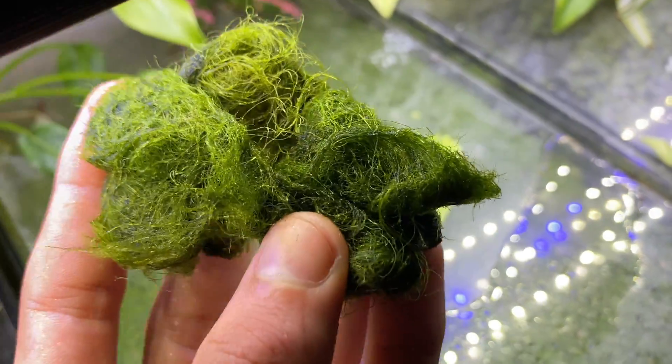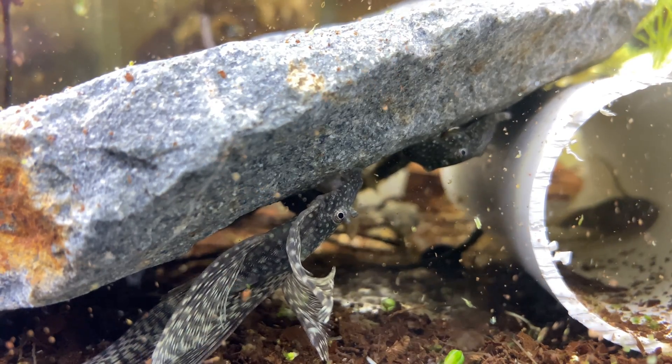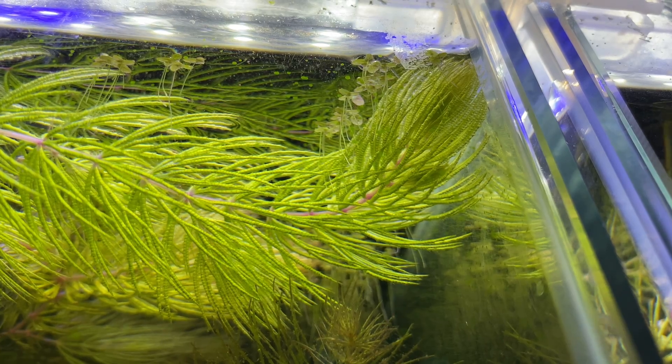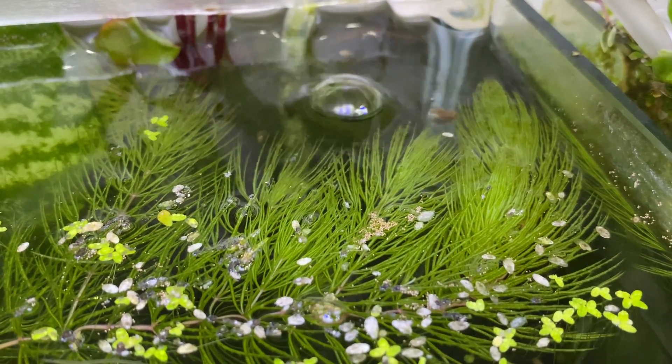The final point — though I wouldn't call it a benefit exactly — is that algae is super easy to get rid of if you don't want it anymore. Thread algae you can literally just pull out, and surface algae you can just scrape off. You can also get algae eating fish, add aquarium plants which will out-compete the algae for nutrients and CO2, or increase oxygenation of your water to rid it of CO2, which won't be good for the algae.